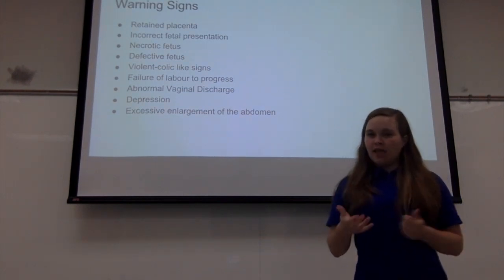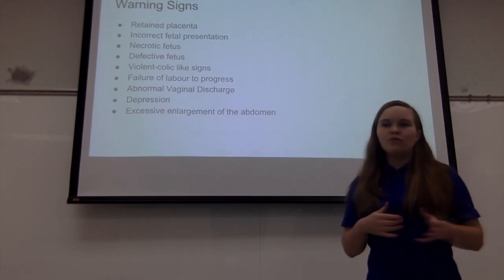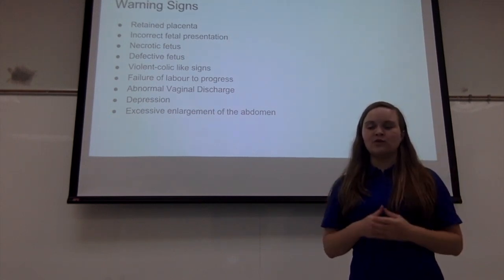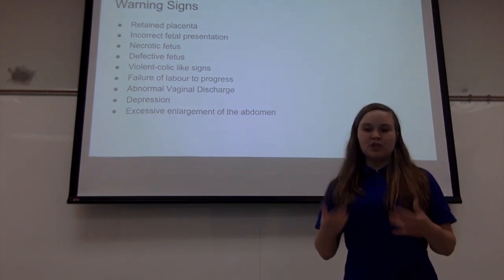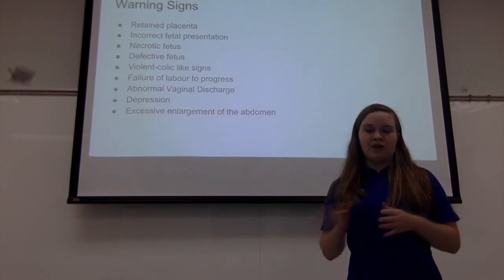Signs that look a lot like colic — very abnormal distress from labor, violent signs. Colic signs, distress, or lack of signs that she's in labor. If she's depressed, if she's not doing anything, if she's not pushing, that would be another sign that you need to contact your veterinarian.